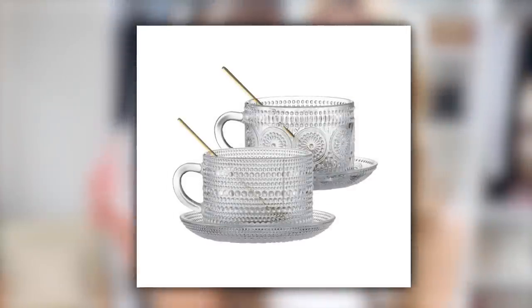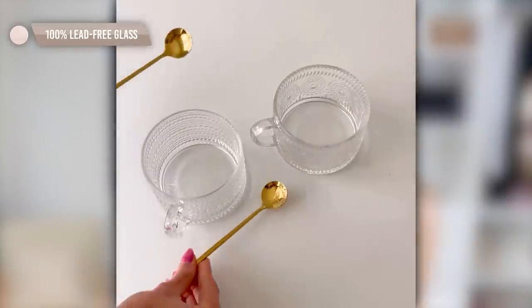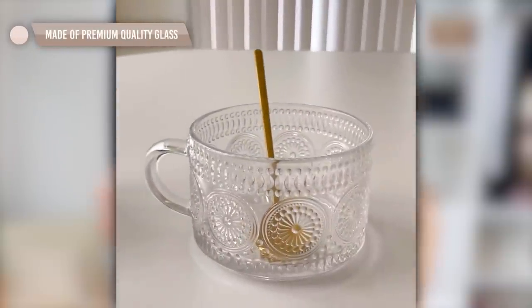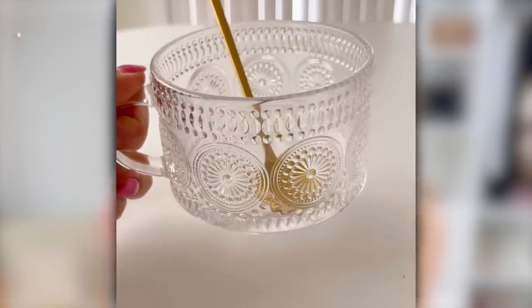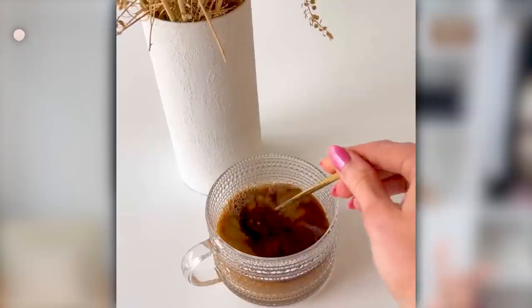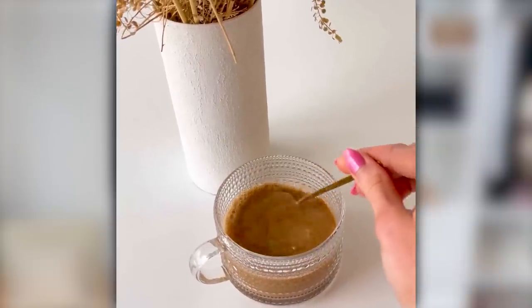Can we talk about these stunning vintage mugs? I am obsessed. They come with a gorgeous little gold spoon — perfect for tea, cappuccino, or coffee. You can also use them as a little snack jar; they're wide enough for cereal and milk. They're adorable as a decor piece, and they'd make a really great gift — pop in a gift card or a little lip gloss. They look stunning and are so practical.